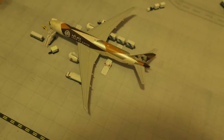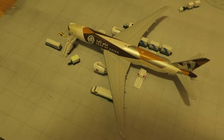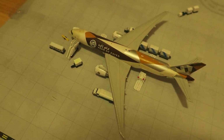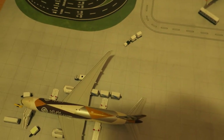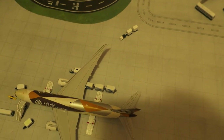In front of us we've got Etihad Cargo Boeing 777-200 freighter, Year of Zayed delivery. It had arrived from Liverpool and will depart to Liège. It's on the heavy side — it's fueled and the cargo to the small cargo holds is being loaded.